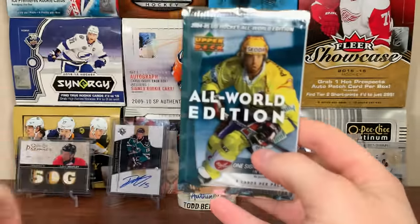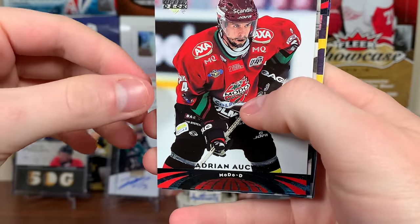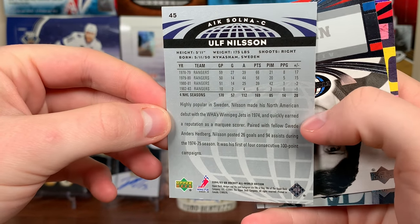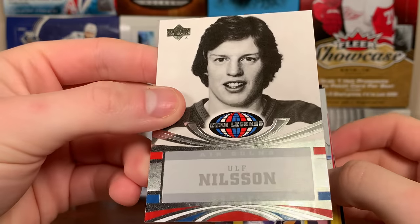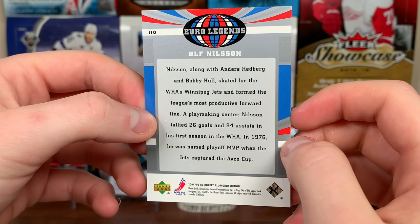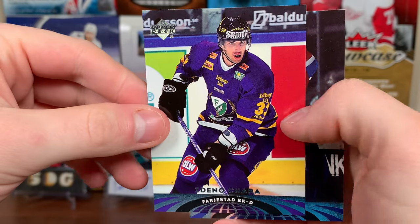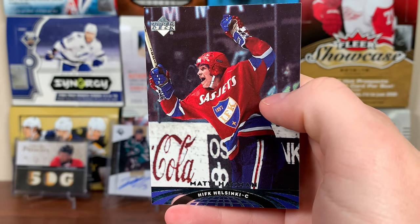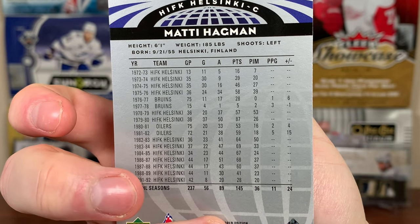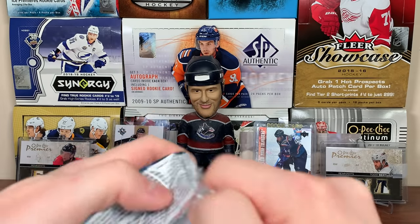Looks like we got a Modo card here — Adrian Aucoin, Ulf Nilsson. That's an older card. Oh, another Ulf Nilsson — we got the Euro Legends Ulf Nilsson. In 1976 he was named playoff MVP when the Jets captured the Avco Cup. Brendan Morrison, Chara, and Mattias Hagman. He barely played in the NHL — he played for the Bruins in the late 70s and the Oilers in the early 80s. Some throwback players in there — pretty cool. Very weird set, kind of cool though.